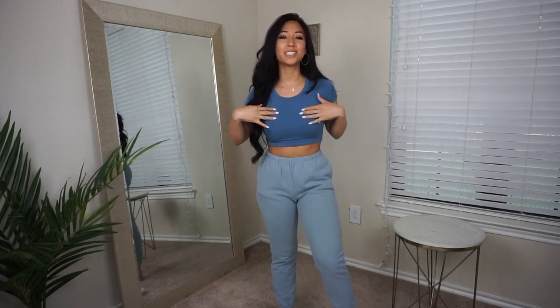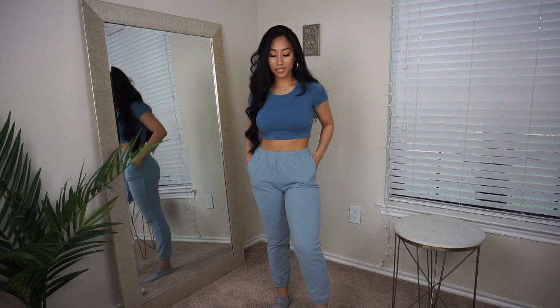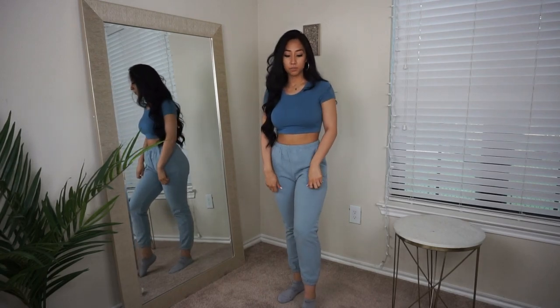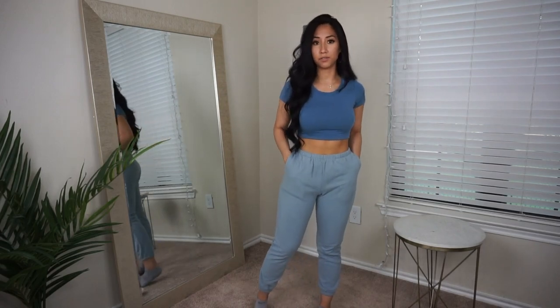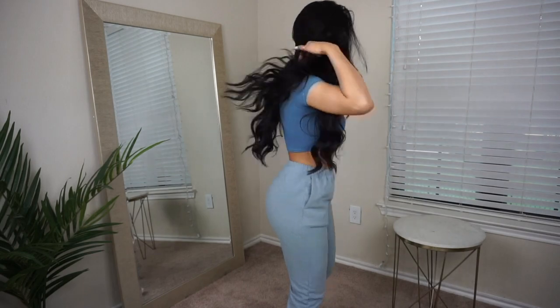We're finishing today's haul with a comfy fit because your girl is about to go eat and chill. This shirt is called the Tessa Short Sleeve in blue — it's double layered, very soft. Paired with the Cannon Joggers in dusty blue: pretty thick, two front pockets, and a scrunchie finish at the ankle like all joggers. Super comfy and casual — let me give you a little twirl.